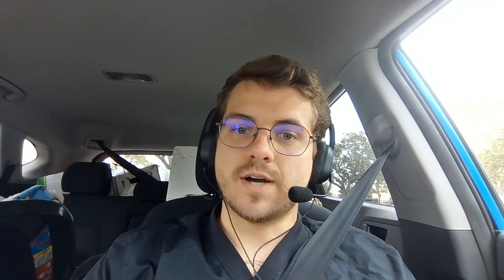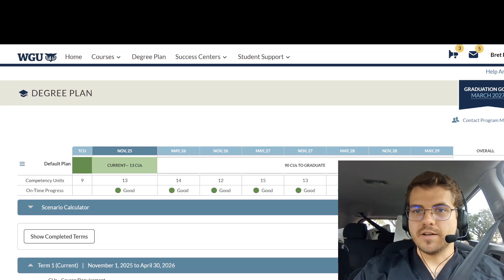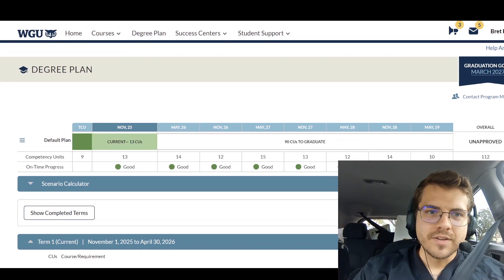I finally have access to see what all the classes are, so I'm just going to go over them with you. I was curious about this before I started. I'm not sure if it changes, but right now it is 2025. I actually put that I want to graduate in March 2027, which I know is not all that realistic.